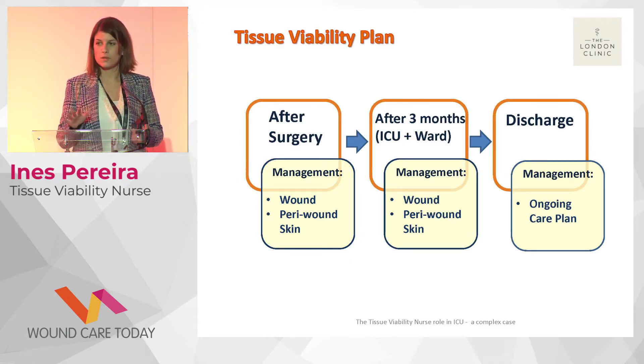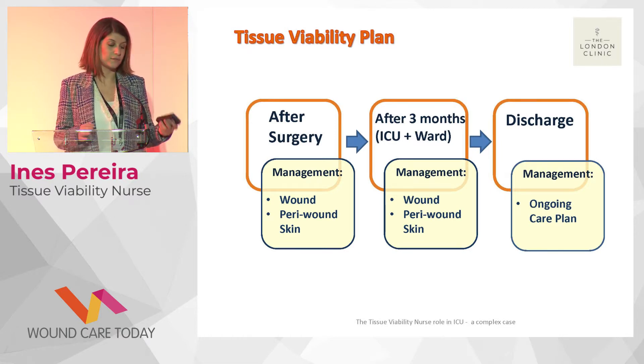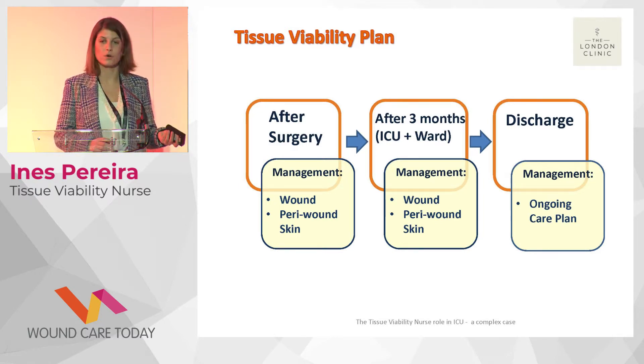After over two months in ICU she was transferred to the ward. The management changed a little — the wound was progressively getting better and smaller — but we still had to manage infection and exudate. We adjusted our approach but continued to support the ward nurses, as with all her comorbidities she remained a complex patient. When she was eventually discharged, the wound was almost fully healed, which many of us saw as almost a miracle given how many times she had nearly lost her life. We were able to transfer her to a rehabilitation centre and hand over our ongoing care plan.